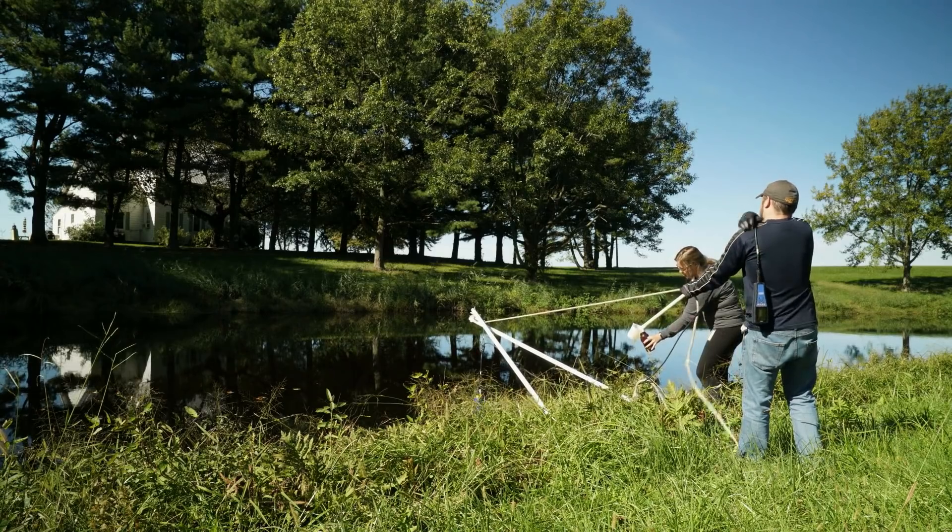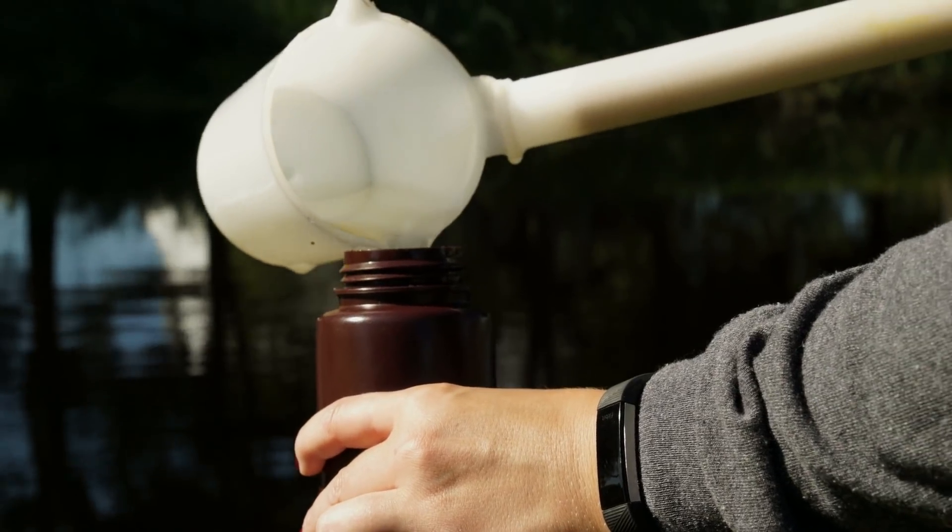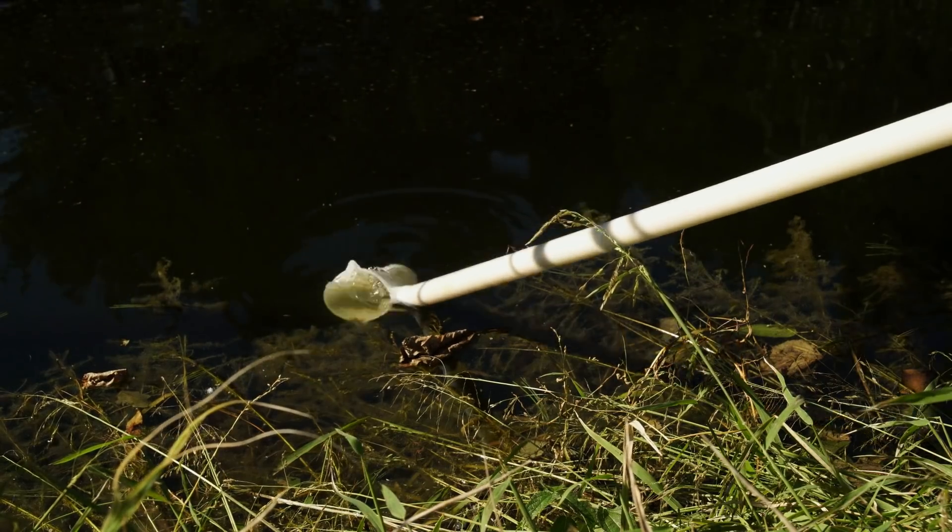From the boat and from the shore, the team samples in multiple areas and depths. "We will typically pick anywhere between three to five points, and at each of those transects, we will do four to five different depths."